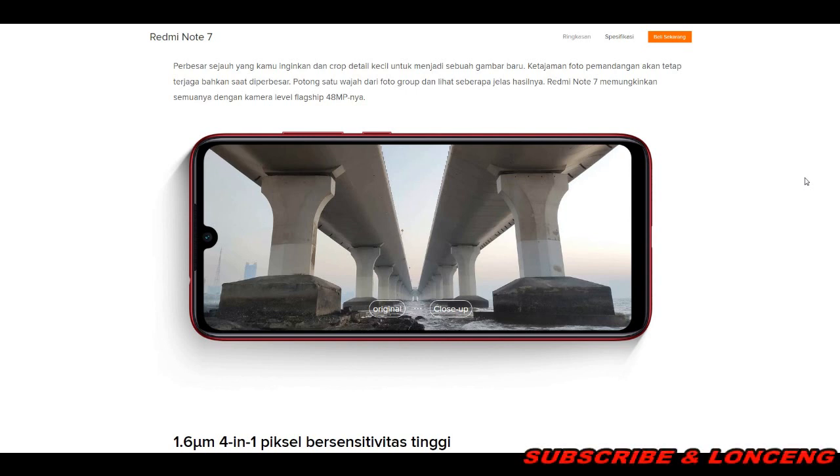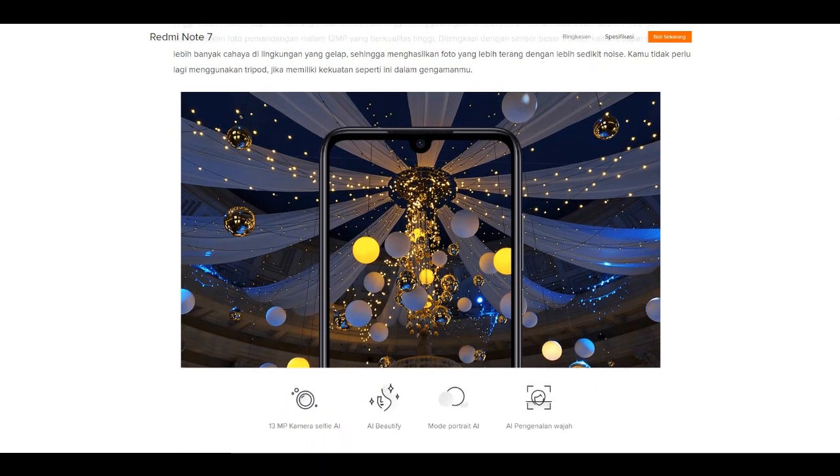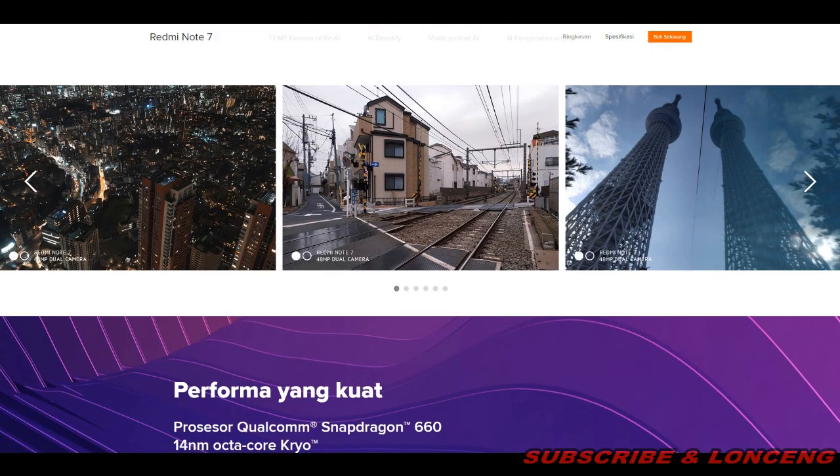Dengan kamera level flagship 48MP, ini bisa jadi referensi guys. Untuk mode malam, dengan satu ketukan kamera akan secara otomatis mengambil beberapa gambar dan menggabungkannya menjadi satu foto berkualitas tinggi. Redmi Note 7 juga mendukung mode sensitif tinggi, menggabungkan 4 pixel menjadi satu super pixel dan menghasilkan foto pemandangan malam 12MP berkualitas tinggi. Dilengkapi dengan sensor besar setengah inci, kamera dapat menggabungkan lebih banyak cahaya di kondisi gelap sekalipun, menghasilkan foto yang lebih terang dengan lebih sedikit noise.